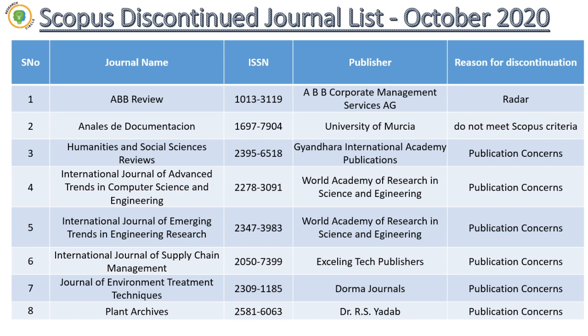About 180 articles were published in 2020 but still the journal got discontinued because of publication concerns. Then the next journal is Plant Archives, which also belongs to India — the publisher is Dr. RS Adam. It also got discontinued because of publication concerns; the reason is they published so many special issues with a large number of articles.